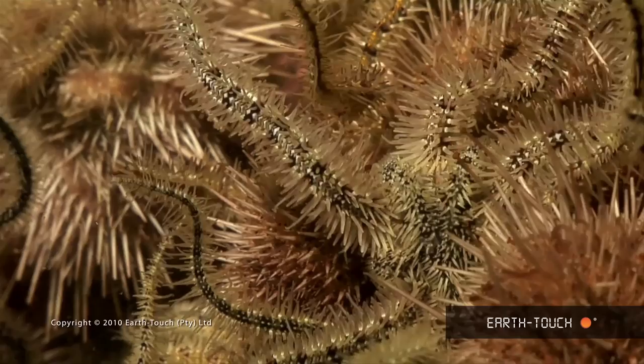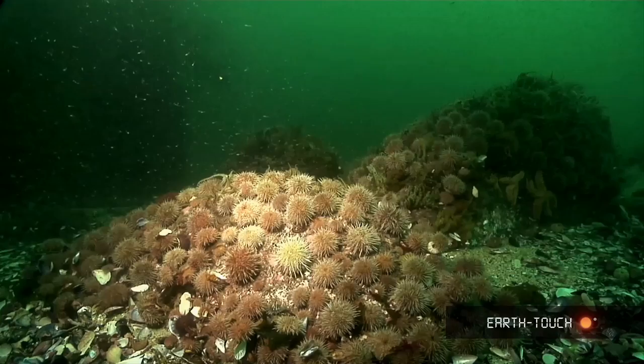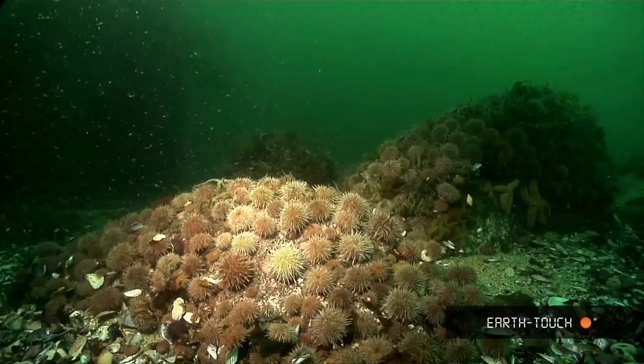These little brittle stars all feed on microscopic organisms, tiny little crustaceans, decaying flesh, things like that. And once you pull away from these rocky outcrops you can just see an absolute mass of sea urchins intertwined with these little brittle stars.